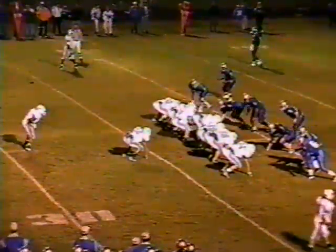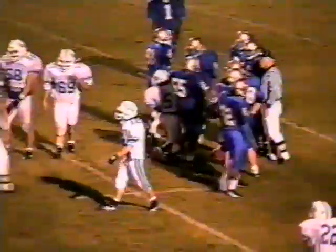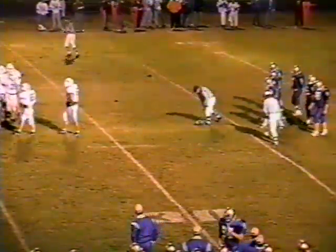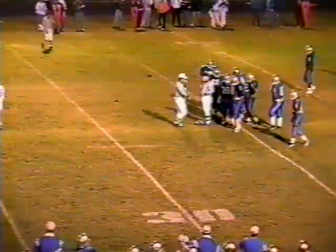First and 10, Blue Devils from the Eagle 22. Blue Devils are getting serious about scoring. Delay play left side — Stafford crosses the 20, over the 18, down to the 17-yard line. But I think Lebanon had movement in the backfield, and it's going to be an illegal motion — that'll cost us five. That's our second penalty of the night. Two penalties now for Lebanon for 10 yards, one for the Eagles for five. Stafford had a good head of steam and got a good block, but that's going to be negated by the penalty.